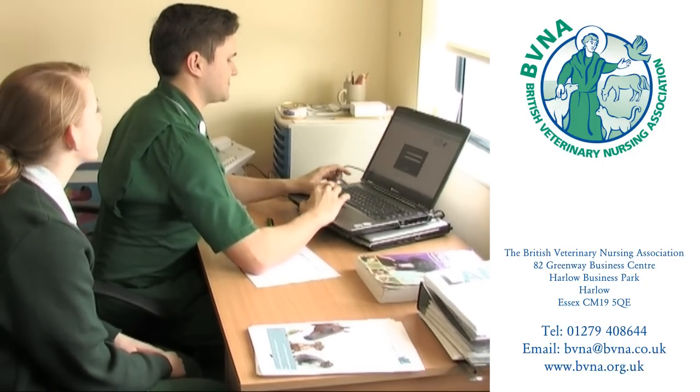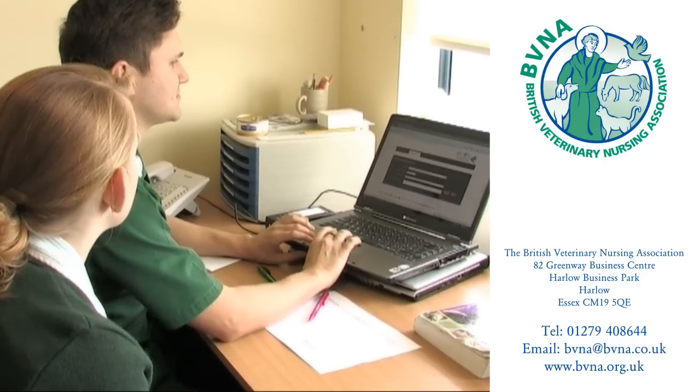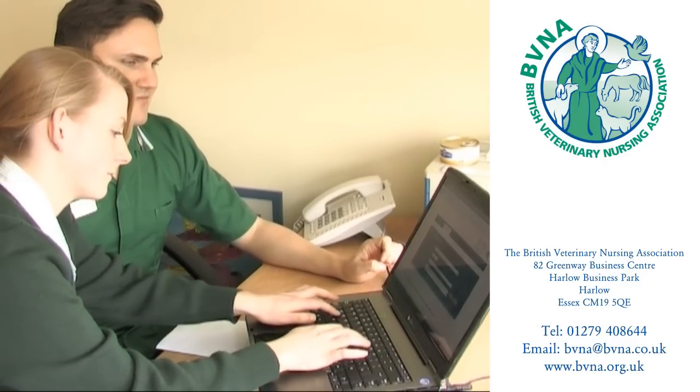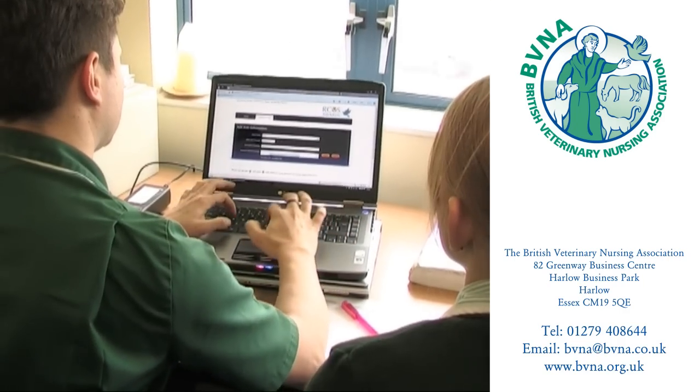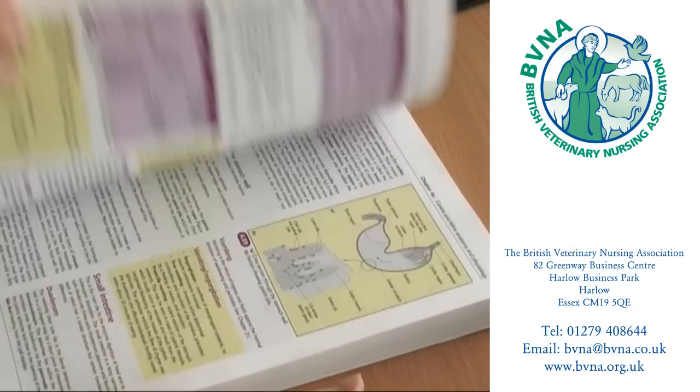So what about training? The entry requirements are a minimum of five GCSEs at grade C or above, which must include English language, science and mathematics. Alternative qualifications of a comparable or higher standard may be accepted, and these would be checked on initial enrolment.